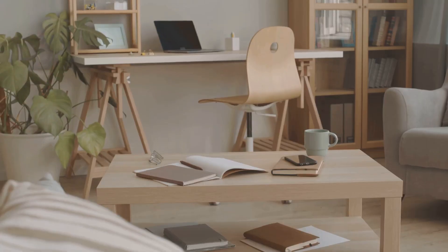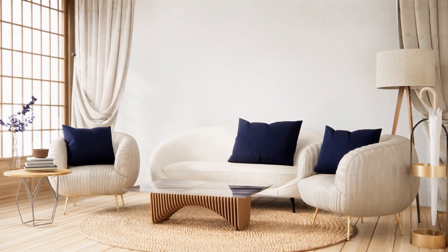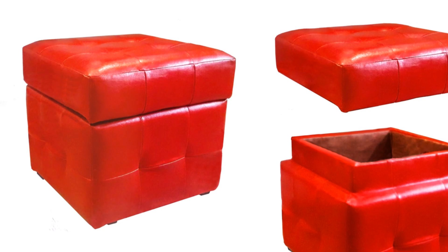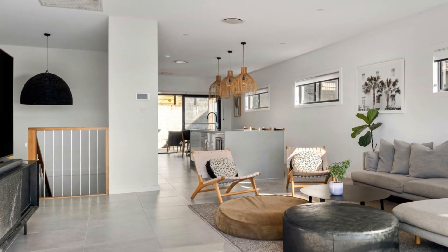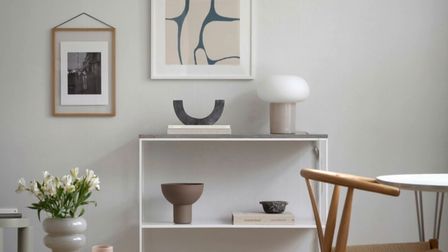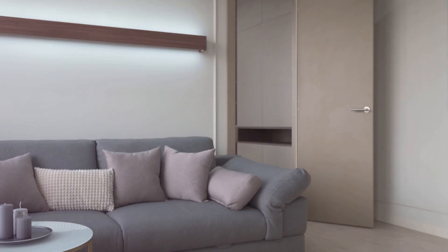When choosing furniture, think quality over quantity. Invest in a few well-made pieces that will last. Choose a comfortable sofa, a stylish coffee table, maybe a statement armchair. Avoid clutter by choosing furniture with built-in storage — ottomans with hidden compartments, coffee tables with drawers, these are your secret weapons. Keep surfaces clear. A few carefully chosen decorative items are enough: a vase of flowers, a stack of books, a simple sculpture. Less is more.